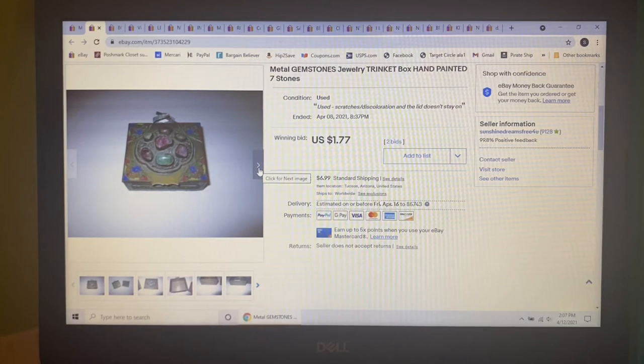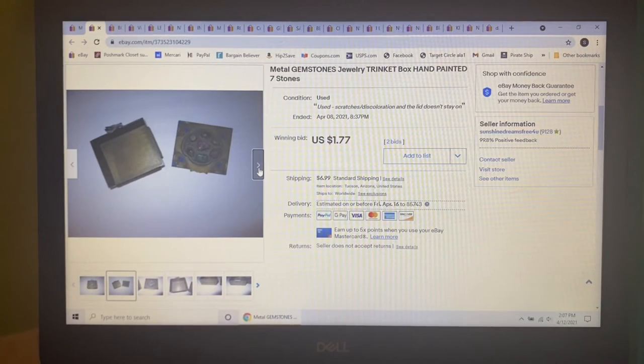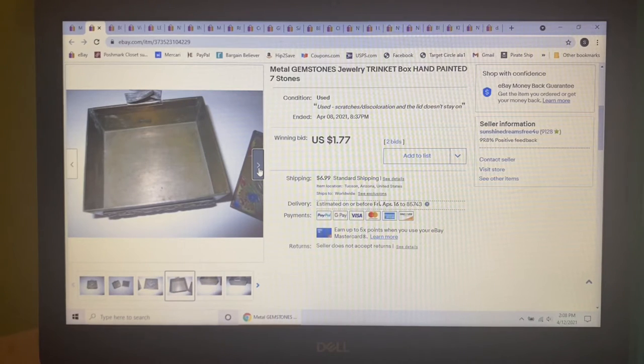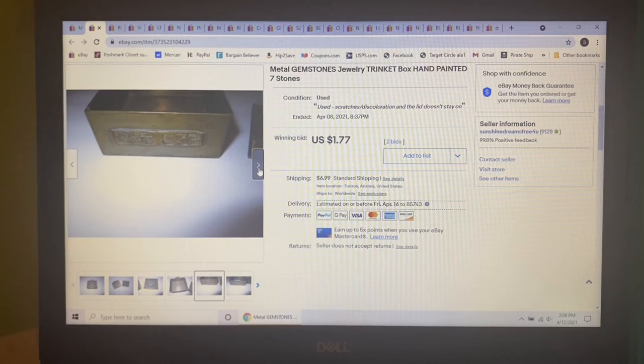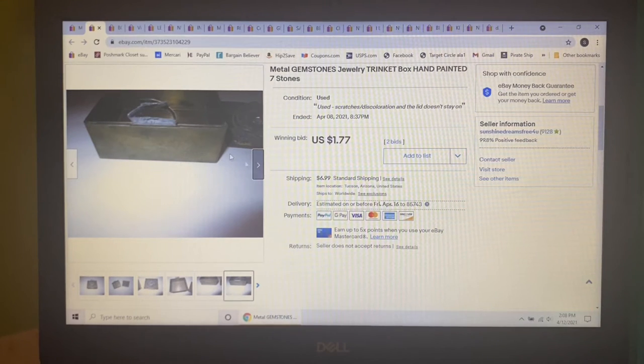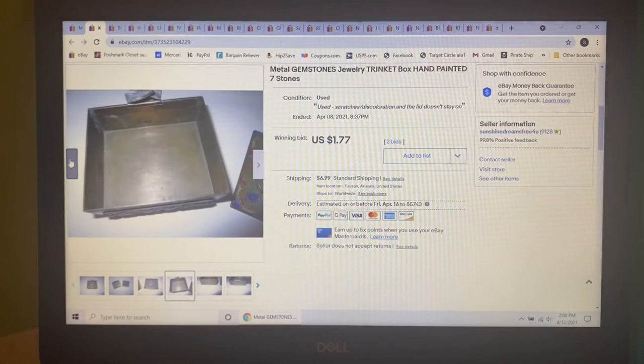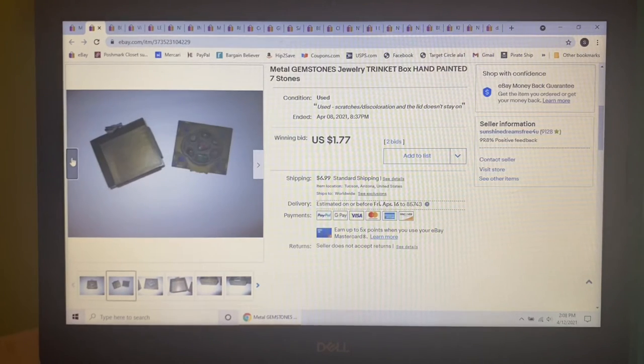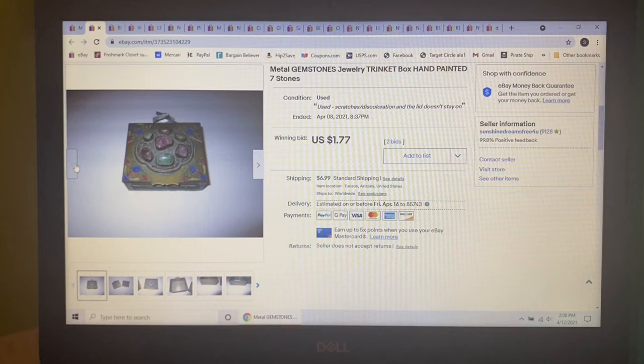This next item was probably a bad pickup. I went to a Methodist church rummage sale a couple months ago and picked up what I thought was a unique piece, but got home and it was broken — it doesn't stay shut. It's a metal gemstone trinket box, not very big. I only paid a quarter for it, so I decided since it was broken to send it to auction. I listed it at $1.77 and that's what it sold for.